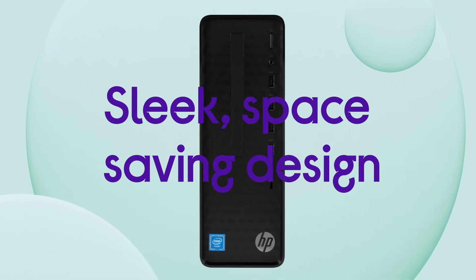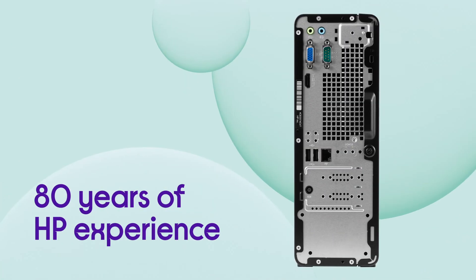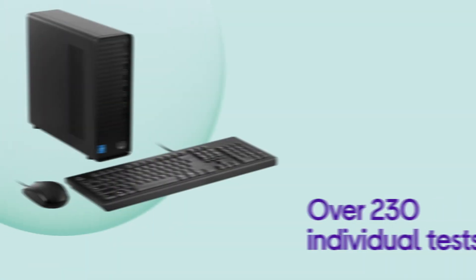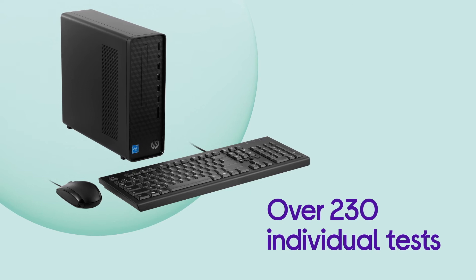Thanks to its sleek, space-saving design. With 80 years of HP experience, your PC has been through over 230 individual tests, so you know you can rely on it to last.